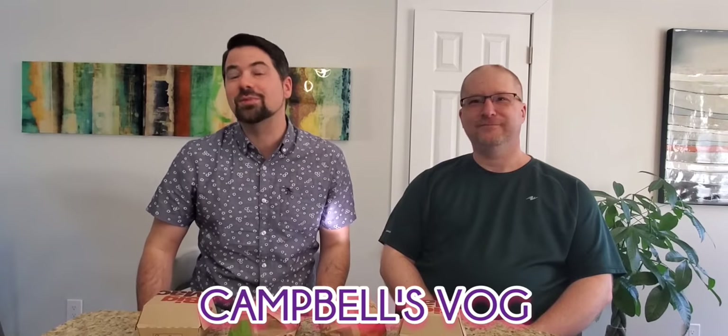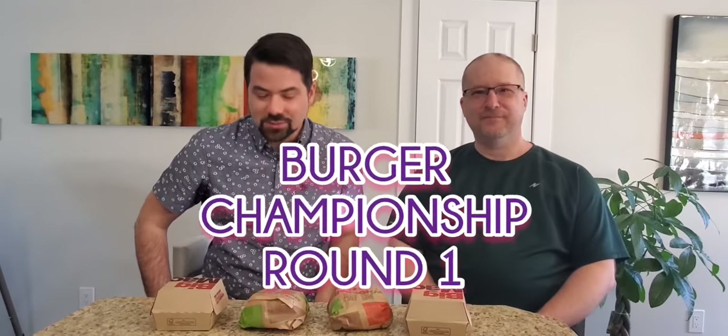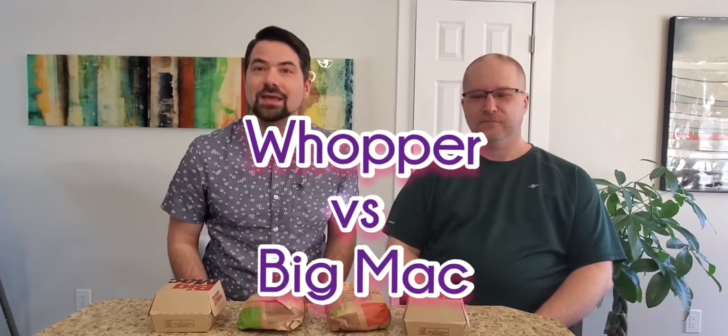Hi guys, welcome back to Camel's Vlog. This week we're trying something really different. I'm Daddy Regan with special guest Uncle Trent, and this is round one of our burger championship. This week we have the Whopper taking on the Big Mac.